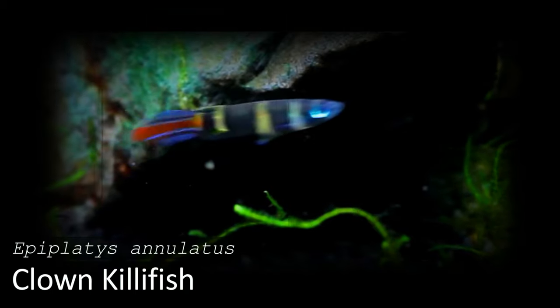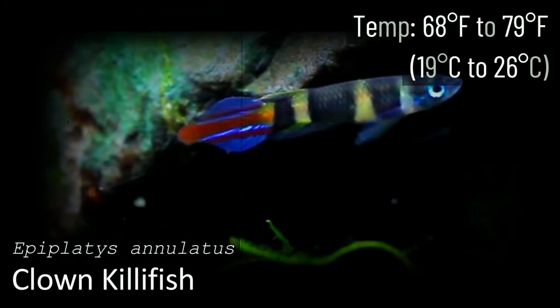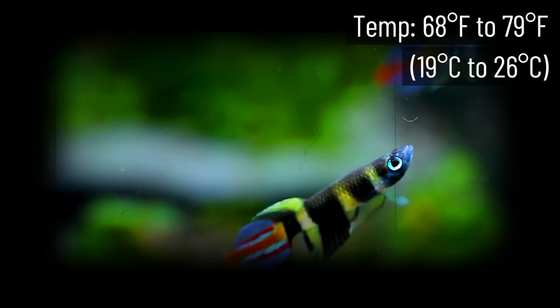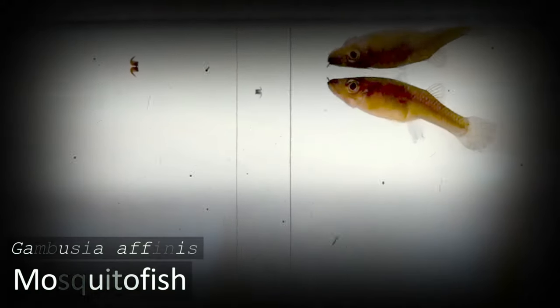The Clown Killifish is a gorgeous species that has gotten a lot of attention in recent years. With a minimum water temperature tolerance of 68 degrees Fahrenheit, you can keep these in colder tanks without any issues. They're very peaceful as well, which allows you to match them with a variety of other species.